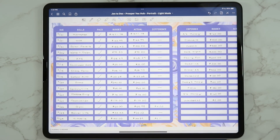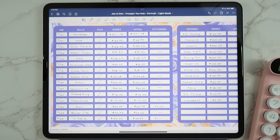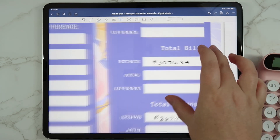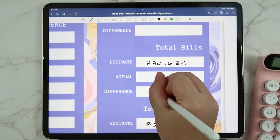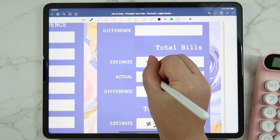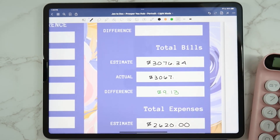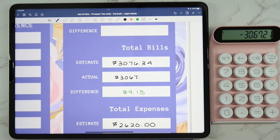So we're going to go ahead and close out our bills. Everything was pretty much exactly as planned. We were under in a couple of things — the gym we were under by $4.02 and the cell phone by $5.11 — so I'm going to subtract that total. We were under by $9.13 for bills, which means our total bills were $3,067.21.